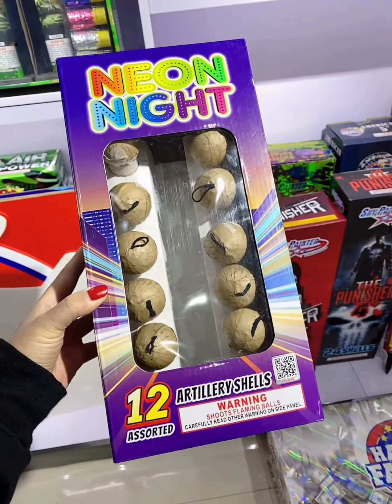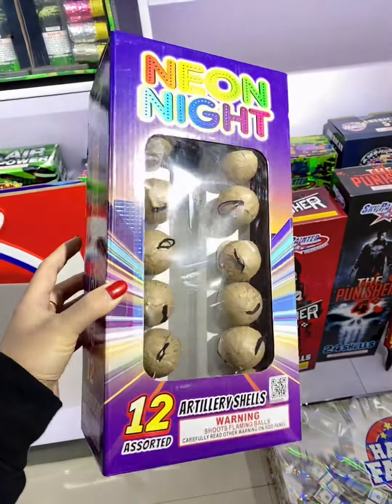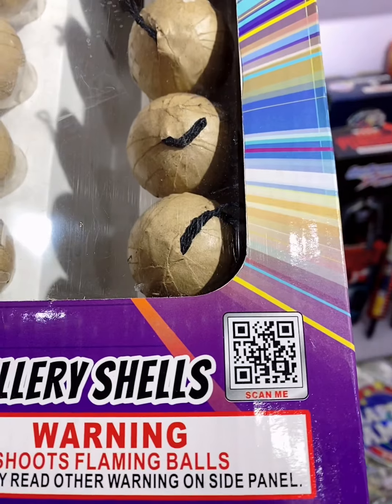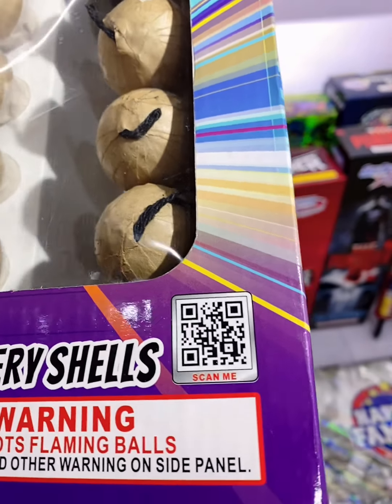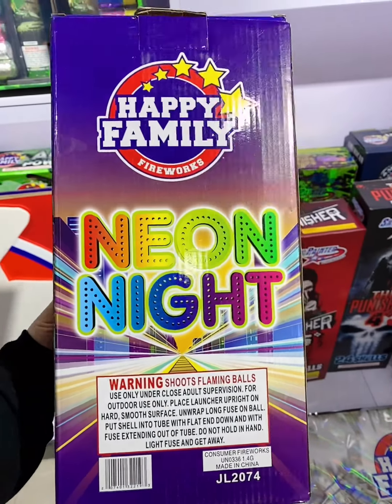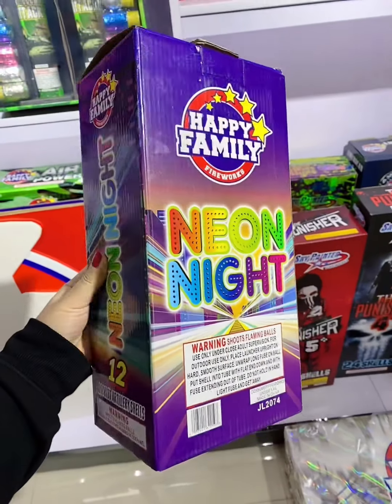Total is 12 boxes in one carton. You can see here the QR code for the effects, and here you will see the item name, item number, and the designs.